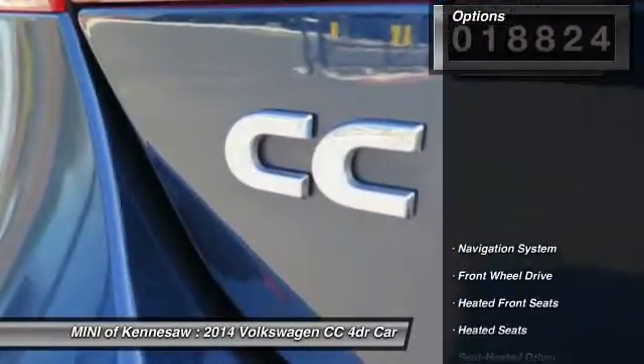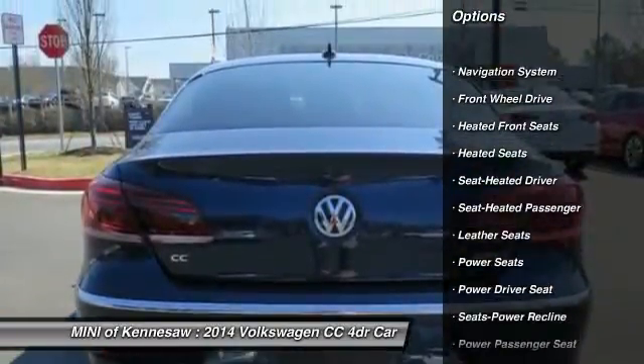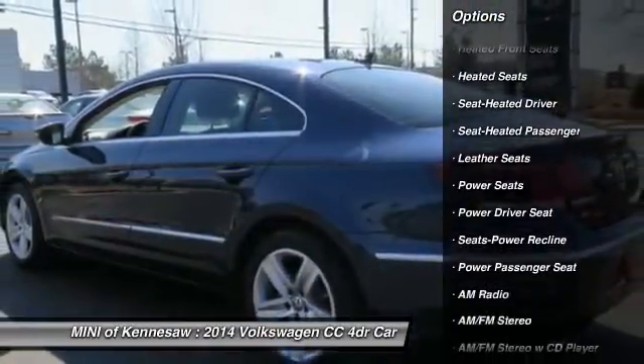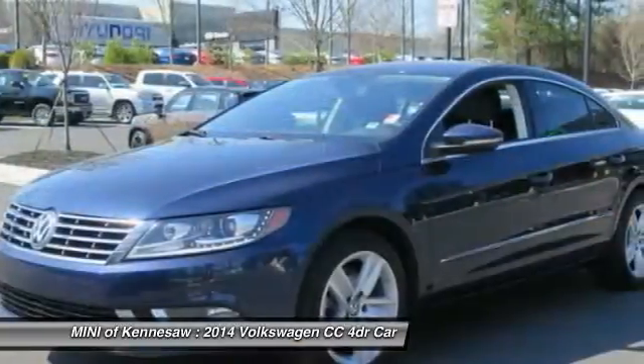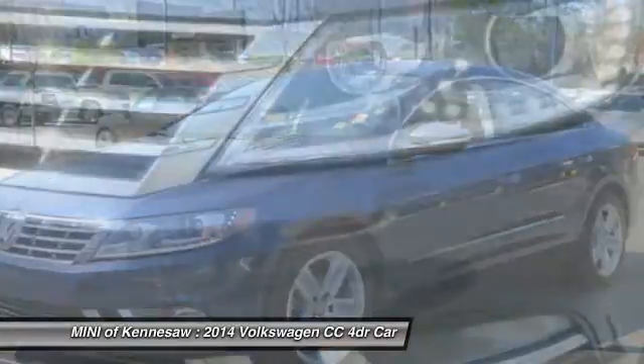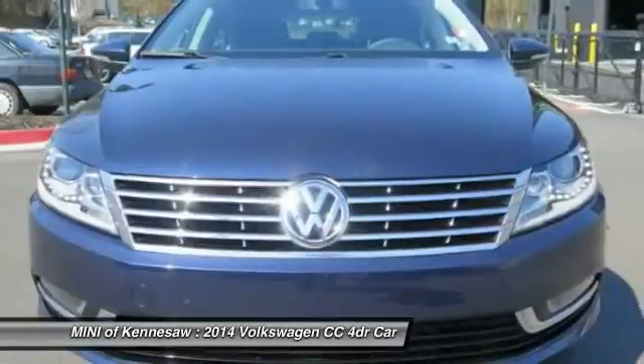Here are some of this vehicle's great options: anti-lock braking system, traction control, power passenger seat, heated seats, navigation system, front air conditioning, Bluetooth wireless data link for hands-free phone, power steering, aluminum wheels, and cruise control.